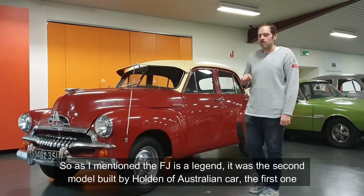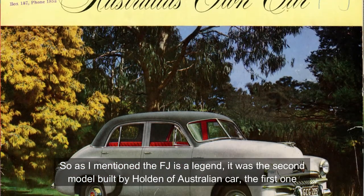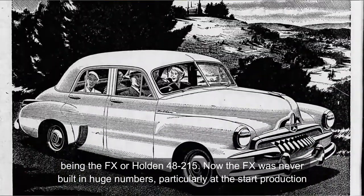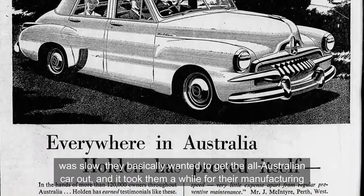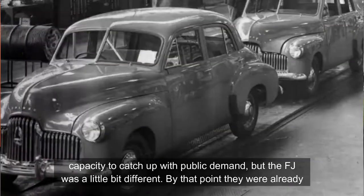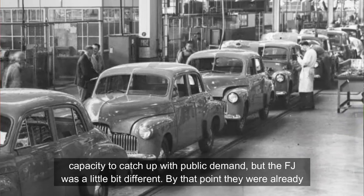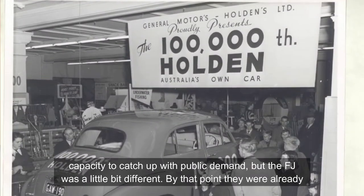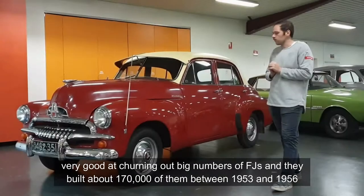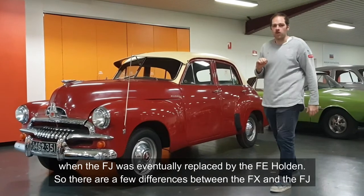The FJ is a legend. It was the second model built by Holden of Australian car, the first one being the FX, or the Holden 48-215. Now the FX was never built in huge numbers, particularly at the start — production was slow. They wanted to get the all-Australian car out and it took a while for their manufacturing capacity to catch up with public demand. But the FJ was a little bit different. By that point, they were already very good at churning out big numbers of FJs, and they built about 170,000 of them between 1953 and 1956, when the FJ was eventually replaced by the FE Holden.